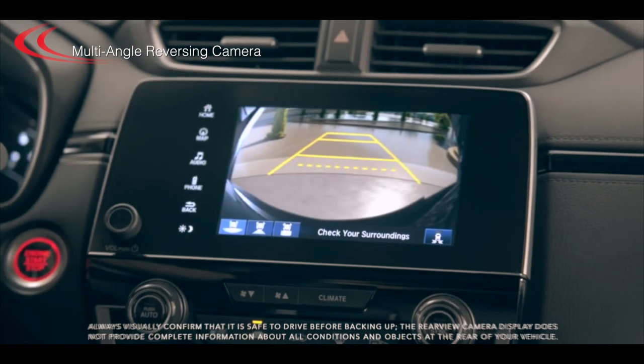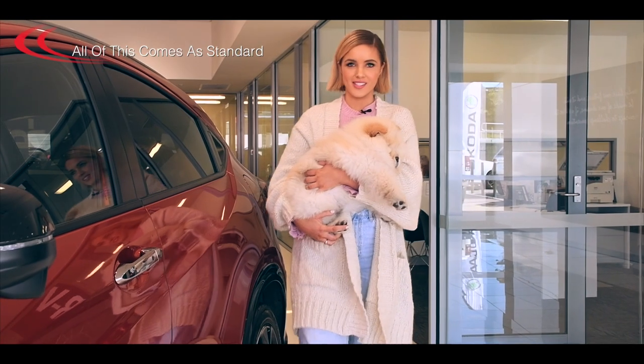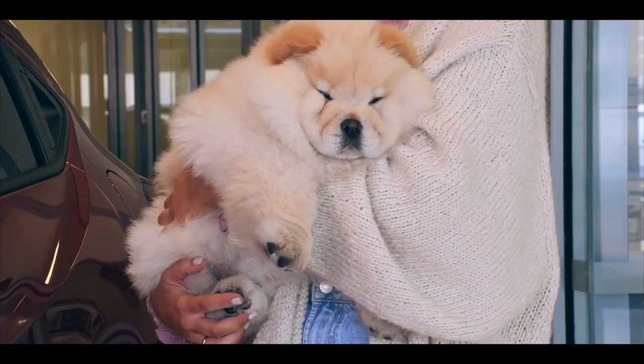Hill start assist, multi-angle reversing camera and vehicle stability assist with traction control system. All of this comes as standard, which gives me and little Ziggy here peace of mind.